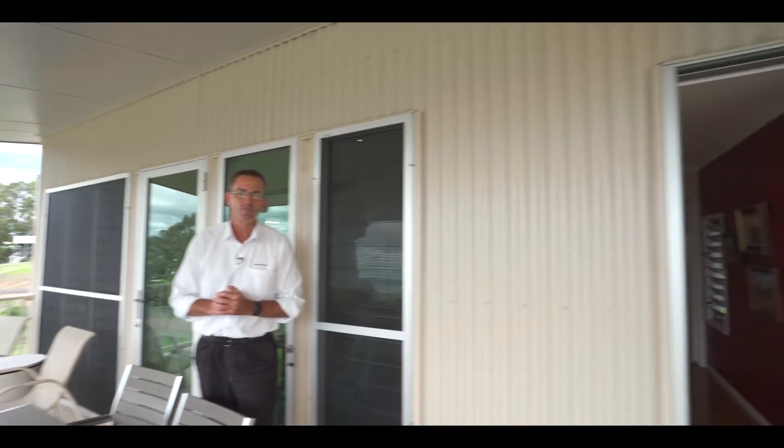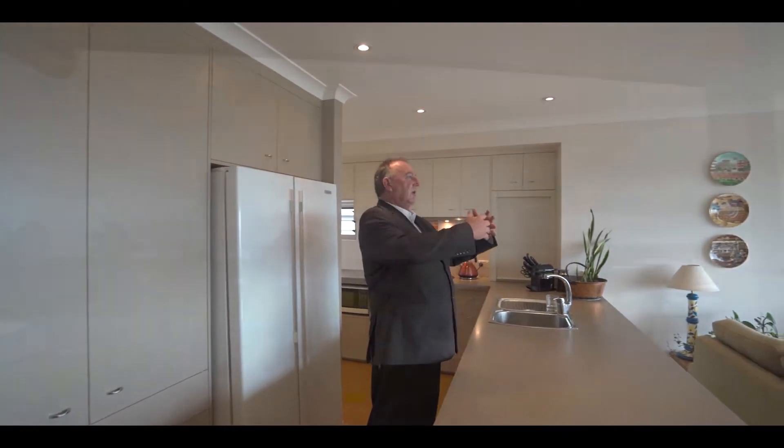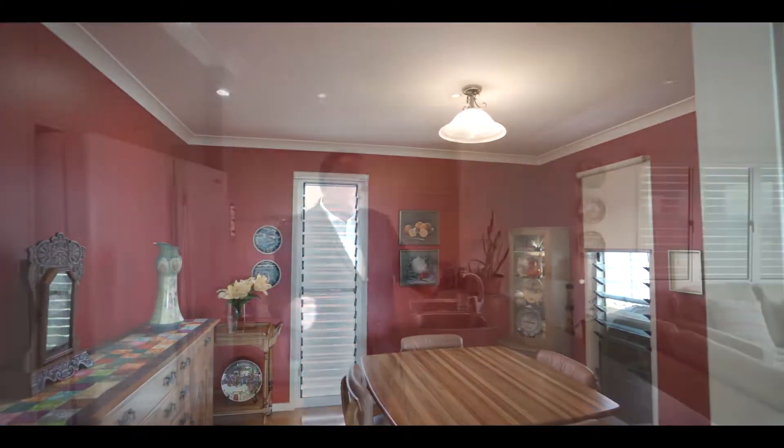The rest of the team are inside so come on through and have a look. Up here on the top level we have a fantastic kitchen, great living area, and obviously some spectacular views from this particular area. There's also a dining room and balconies on multiple sides.